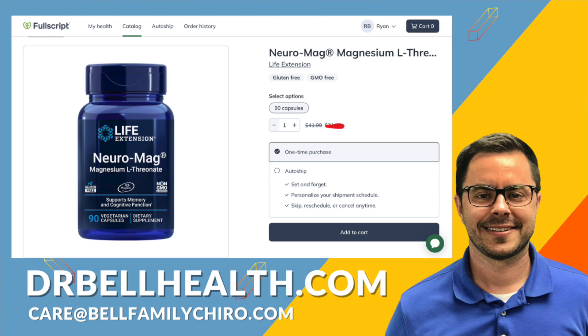So if you already have a Fullscript account, shoot us an email at the address provided on the screen right now, and we will add you to our store so you can get an even better discount.